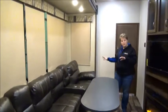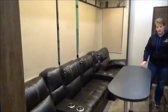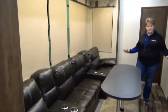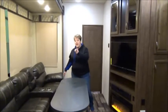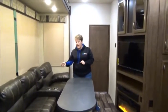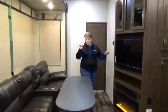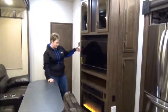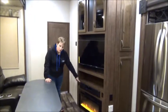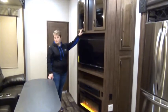There's a large king U sofa — you can have the table in or take it out, which opens the space up immensely. Each end of the sofa reclines and the middle section is a trifold. Directly across from the king U sofa is the entertainment system with a large screen TV, a nice stereo with sound bar, a fireplace, and storage up above.